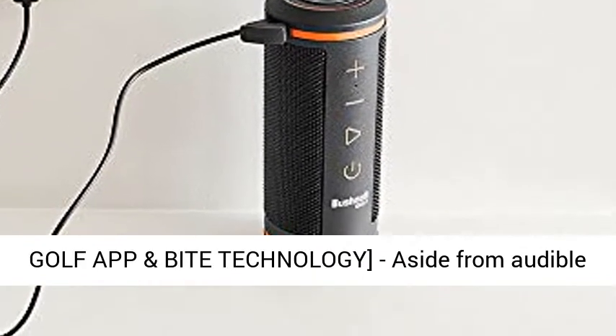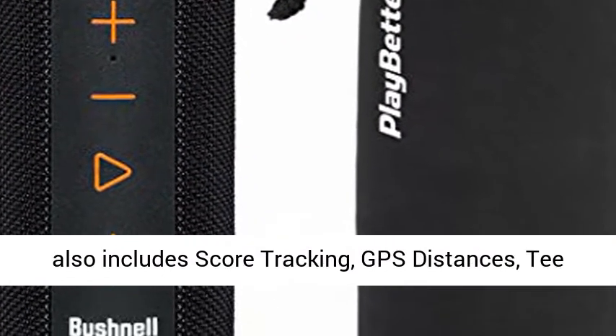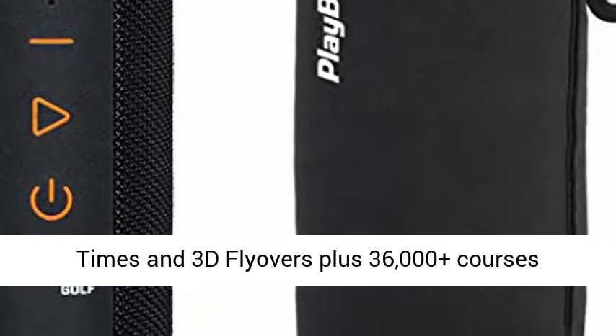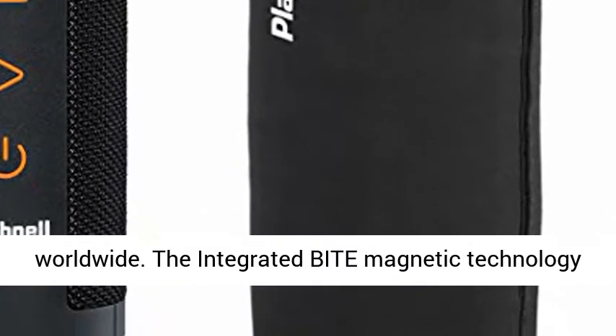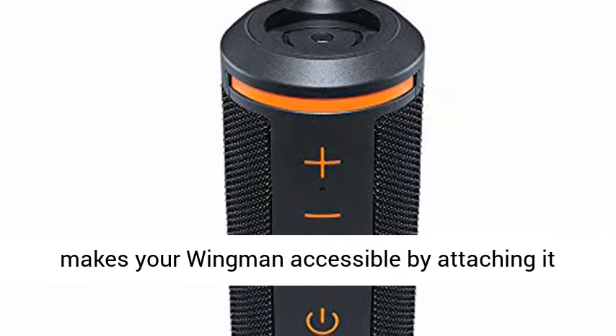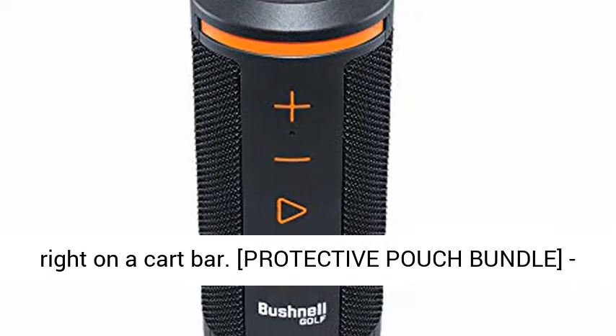Aside from audible GPS distances, the free Bushnell Golf Mobile App also includes score tracking, GPS distances, tee times, and 3D flyovers plus 36,000-plus courses worldwide. The integrated Bite magnetic technology makes your Wingman accessible by attaching it right on a cart bar.